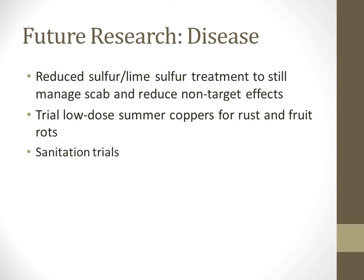Future research we would like to conduct includes looking at reduced sulfur and lime sulfur treatments to still manage apple scab — which we've been doing fairly well in terms of commercial threshold of scab incidence on fruit at harvest — while reducing the non-target effects of sulfur and lime sulfur application. This may include trialing low-dose summer copper treatments or other treatments to replace sulfurs and better address rust and fruit rots. We may also include sanitation trials, which have been indicated to have some effect on fruit rots in particular.